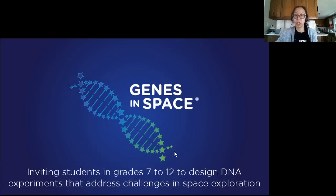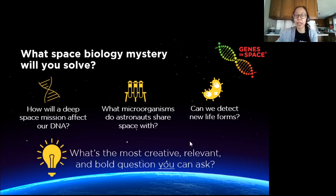So first, a little bit about Genes in Space. Genes in Space is a free science competition where middle and high school students propose DNA experiments related to space biology. One of the many great things about Genes in Space is that it's an ideas contest. You don't have to do any experiments, you just need a great idea. And these ideas are really important to think about right now.